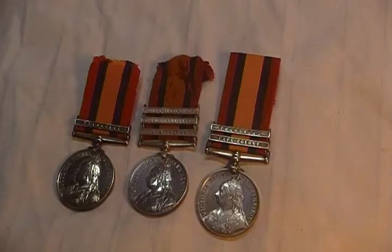This is a small collection of British Boer War campaign medals. Each one of these medals has a number of different clasps on them.